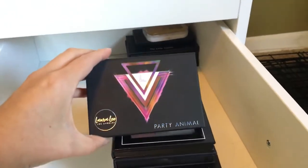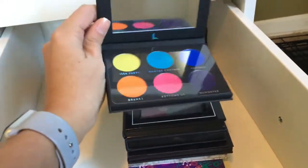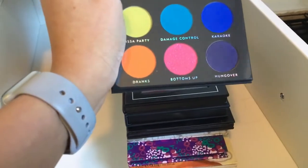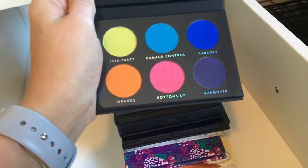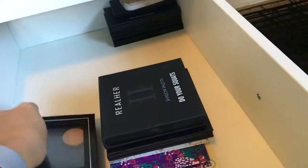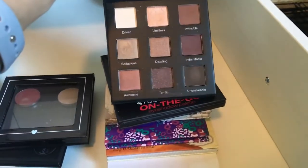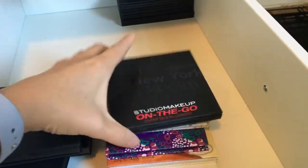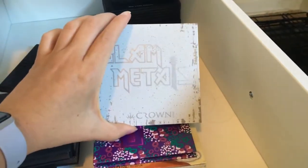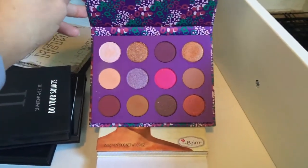Last stack of palettes. This came in a BoxyCharm — the Laura Lee Party Animal palette. I've never used this palette, but it has lots of pops of colors. This came in a BoxyCharm. This came in a BoxyCharm. This came in a BoxyCharm — I'm not kidding, all of these came in BoxyCharms. This also came in a BoxyCharm. If you guys have never tried BoxyCharm, I'm telling you, you need to try BoxyCharm.